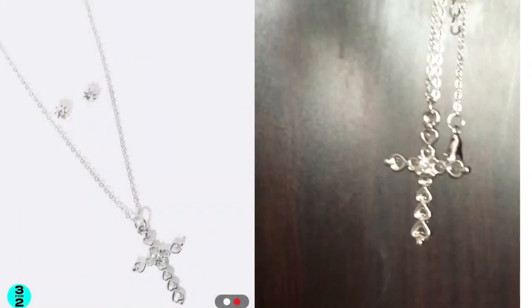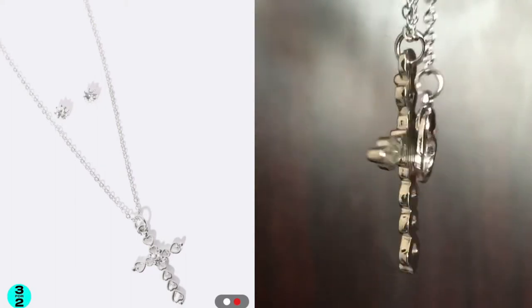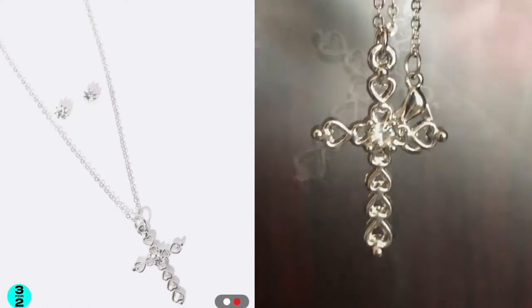The next one is my favorite — the cross. And if you look closely you will see that it's made out of small beautiful hearts, and it just reminds me of how much Jesus loves me.